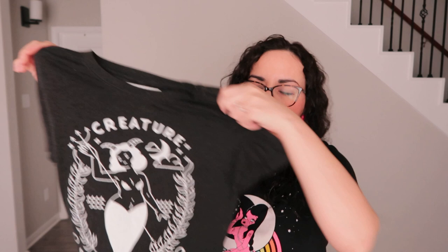Next is this t-shirt from a brand called Human — the website is lookhuman.com — and it says 'Creature of the Night.' It's really soft, practically brand new, on a dark heather gray fabric.